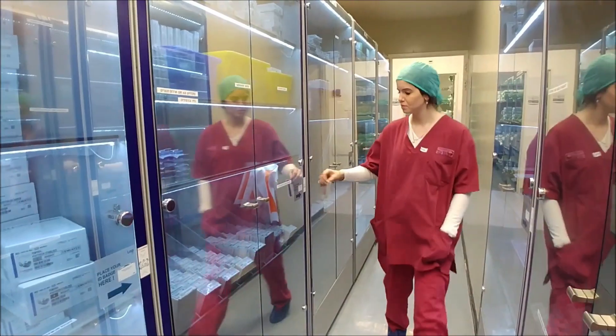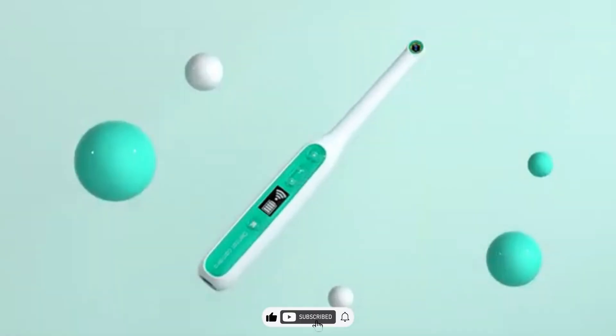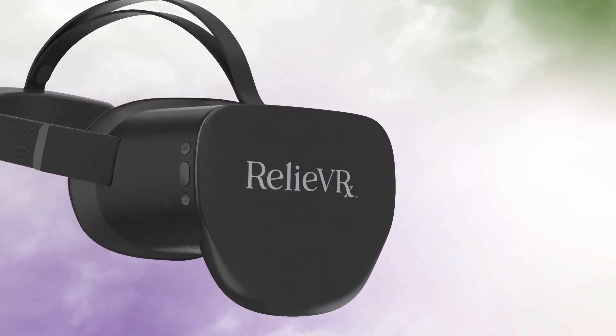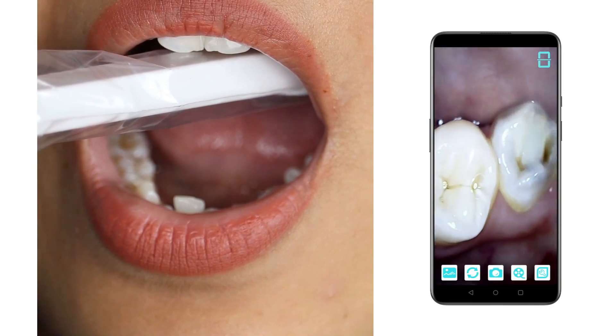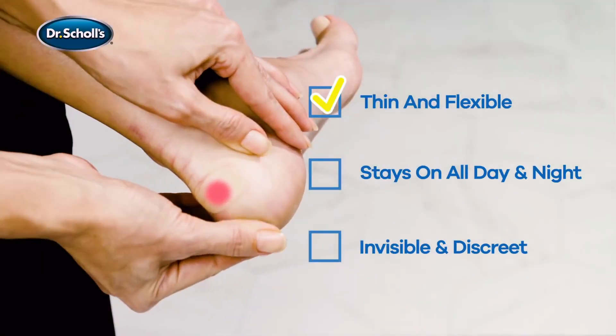Before we uncover the next classified gadget, don't forget to hit that subscribe button faster than a spy dodging lasers. We've got more undercover tech explorations coming up, and trust me, you don't want to miss out on these hospital secrets. Hit subscribe, join our tech squad, and let's keep this stealth mission going.